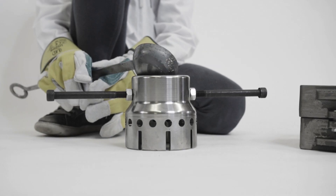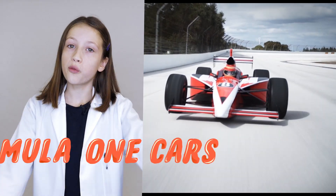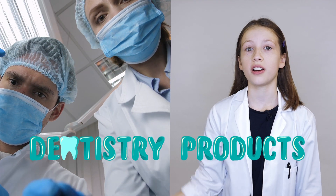So more than ever we need apprentices and new recruits to help create the latest jets, submarines, Formula One cars, dentistry products and more. Did you know that BAFTAs are made in the UK?